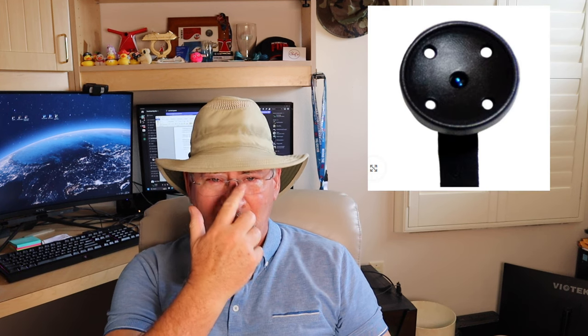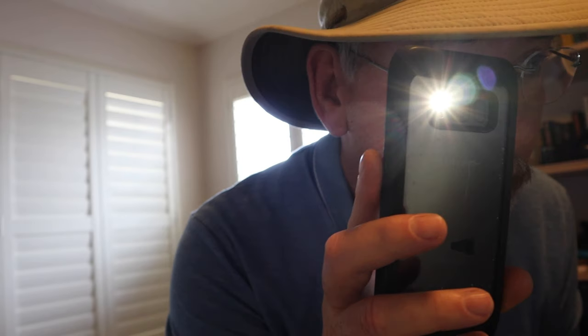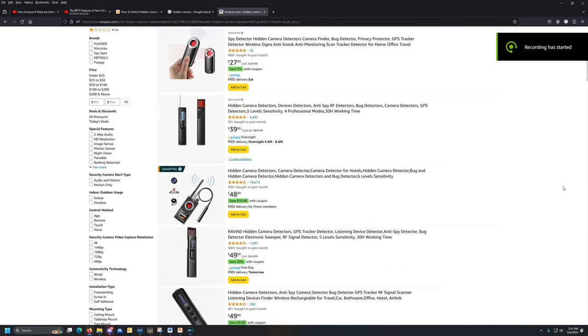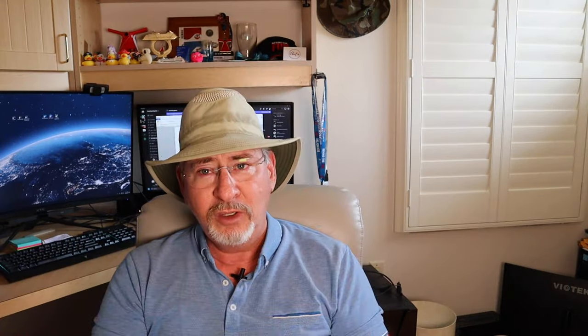All hidden cameras have one thing in common: they have lenses. These lenses can be small — tiny little dots on a button of a shirt, an ink pen, or a pair of glasses. You can use the fact that they have a lens to help you discover them. Using your cell phone flashlight held close to your face can give away a camera by the bounce-back reflection of the light. It's important to hold the light source close to your eyes, as the reflection is a very narrow angle. There are also commercial products that help in locating camera lenses. You can also use your phone's camera screen to look around and see if you spot any pinpoints of light shining back at you.